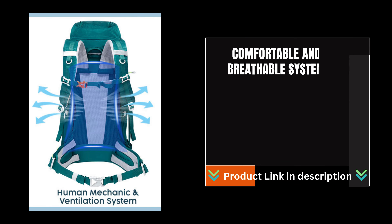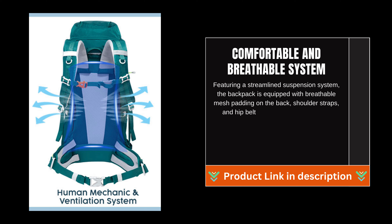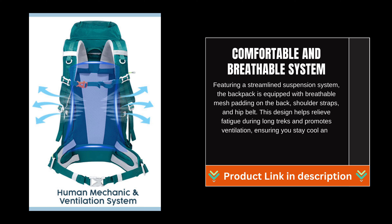Comfortable and breathable system: featuring a streamlined suspension system, the backpack is equipped with breathable mesh padding on the back, shoulder straps, and hip belt. This design helps relieve fatigue during long treks and promotes ventilation, ensuring you stay cool and comfortable, even on warm days.